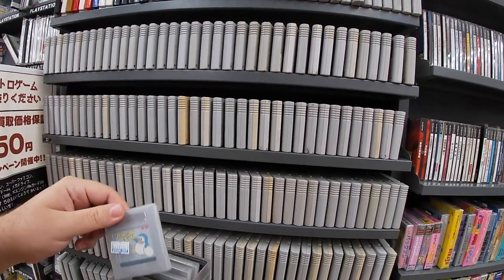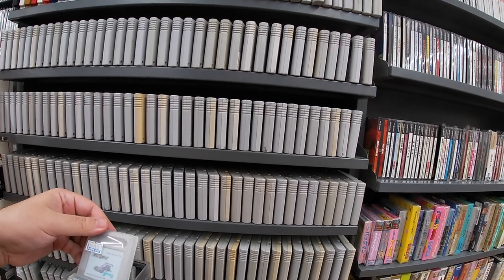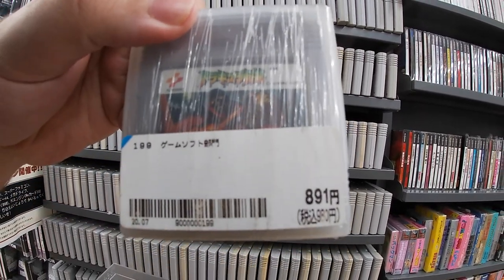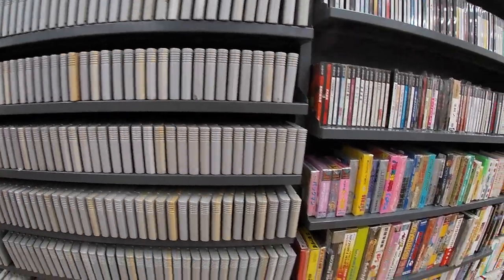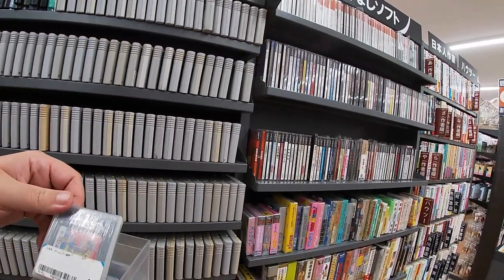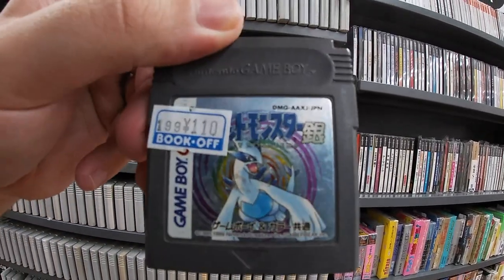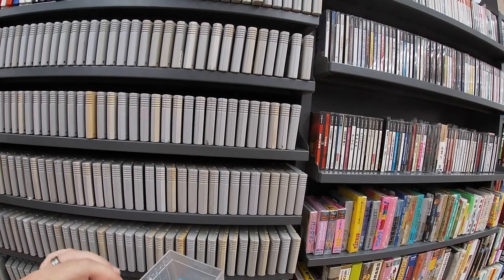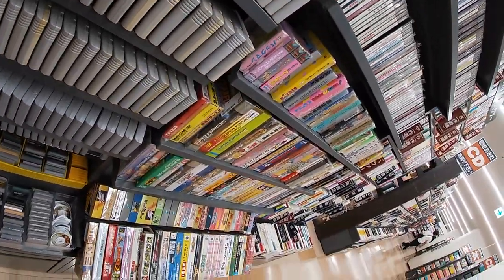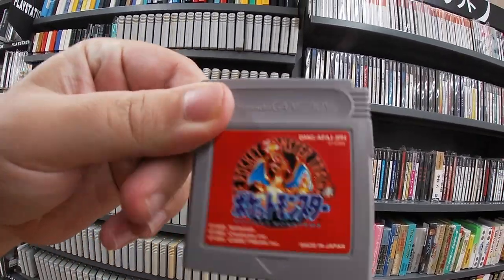But this is why we always come here — we always come for the games. There's a big selection of Game Boy games here. This one right here looks like Castlevania, the very first Castlevania, 891 yen — that's close to nine dollars. Looks like we got Pokemon Silver for 110 yen — Pokemon games for less than a dollar!